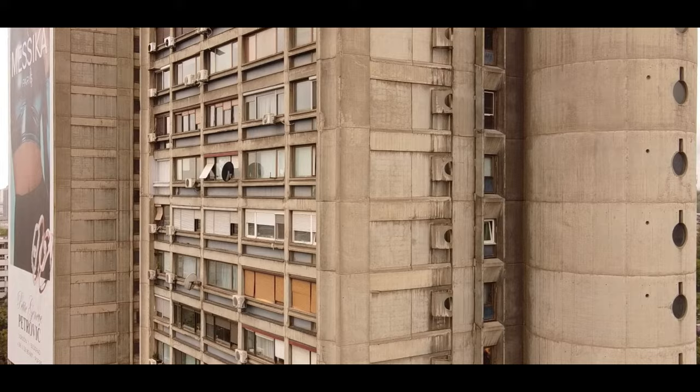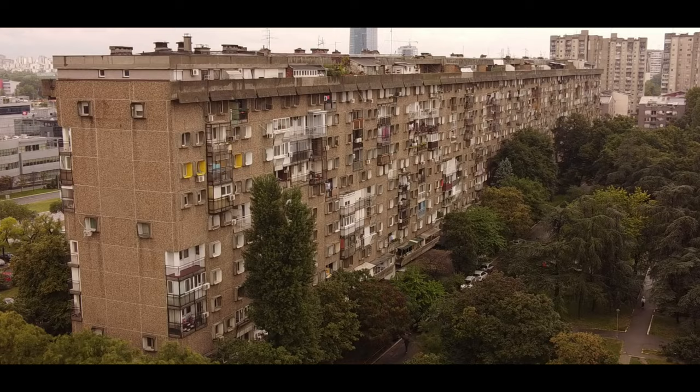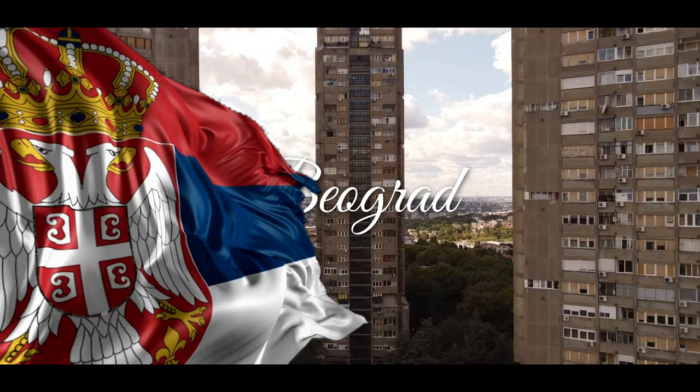Brutalism is often characterised by its monolithic and immense scale. But just because you're in Belgrade and Serbia doesn't mean all they have to offer are graffiti-ridden concrete brutalist tower blocks — that's not the case.